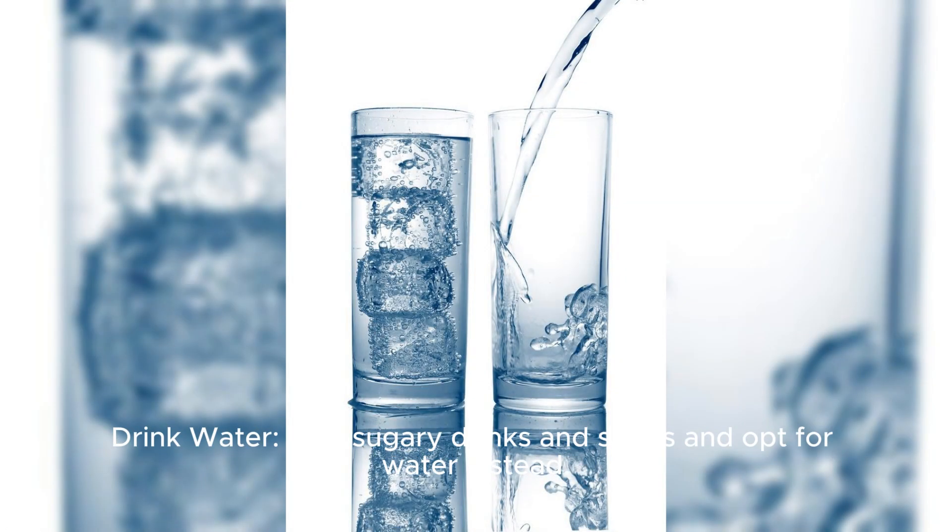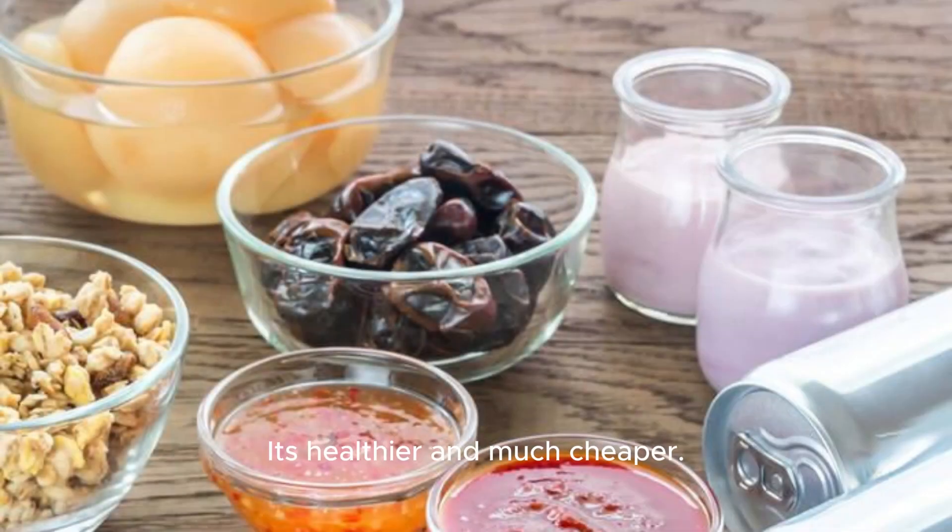Drink water: skip sugary drinks and sodas and opt for water instead. It's healthier and much cheaper.